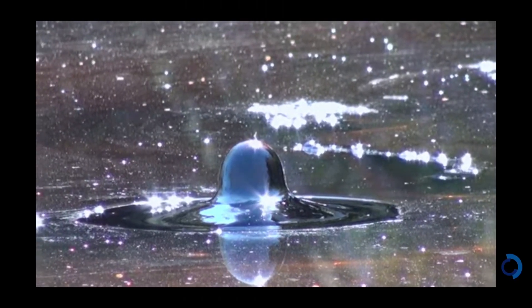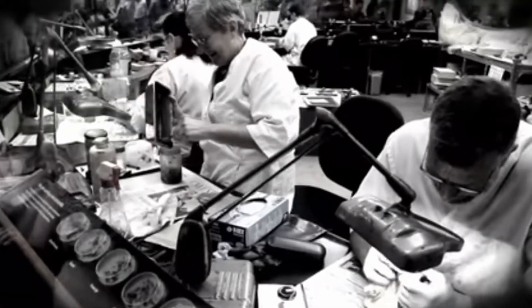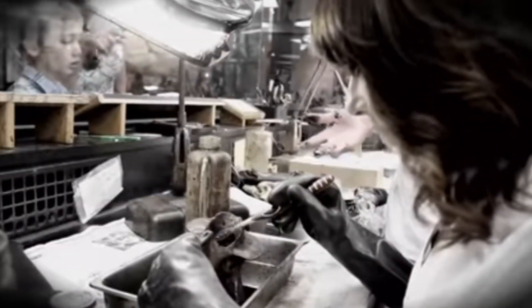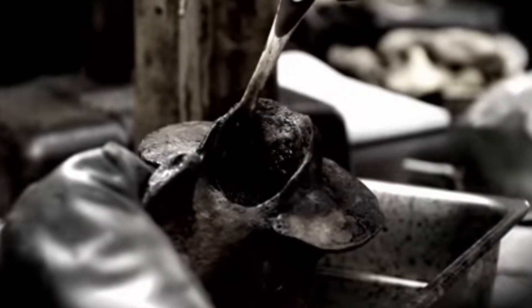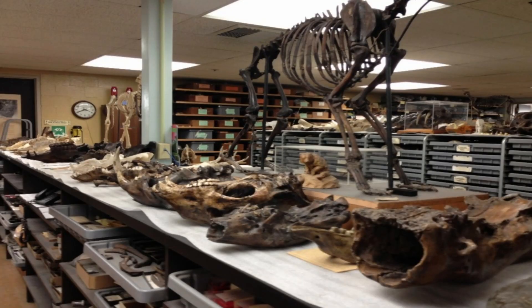The La Brea tar pits were originally dug up as asphalt mines, but it turns out that the asphalt pits are a treasure trove of fossil history. Because the asphalt is sticky, many animals became trapped in the pits, and as time has shown, asphalt is great at preserving bones. Scientists have excavated more than a million bones from these pits, with the most common animals being dire wolves and saber-toothed cats.